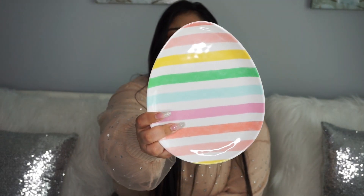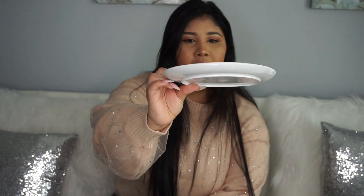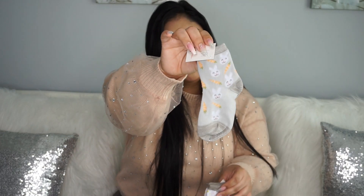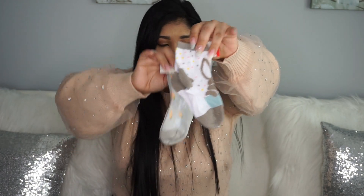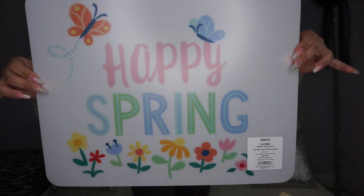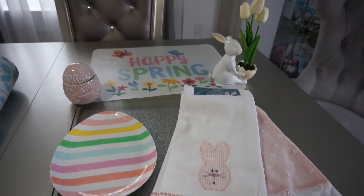En Target también conseguí estos platitos para los niños — están súper hermosos, son en forma de huevito, todos coloridos, y creo que estaban como a $3 dólares. También encontré en la sección de niños unas mediecitas de zanahorias, de conejitos, y un Target de regalo. Beautiful stuff for our kids, so go check it out. Target tiene bastante cositas hermosas para los niños.